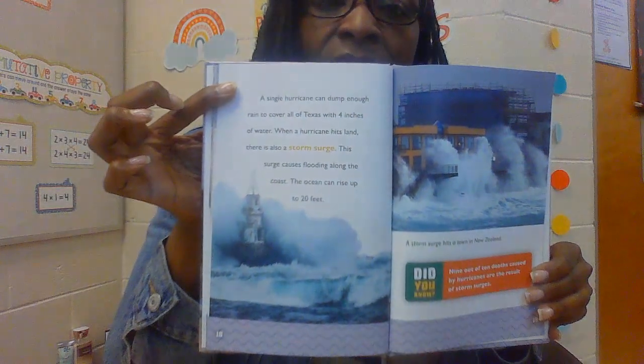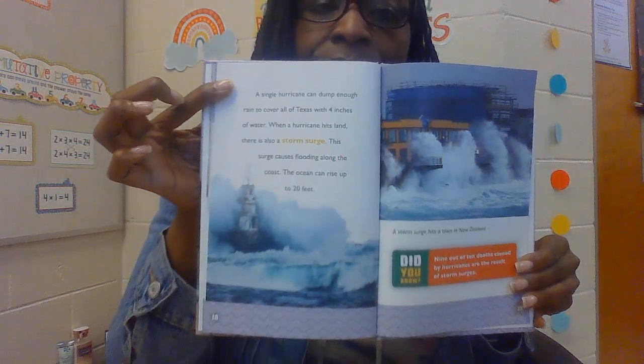A single hurricane can dump enough water to cover all of Texas with four inches of water. When a hurricane hits land, there is also a storm surge. This surge causes flooding along the coast, and the ocean can rise up to 20 feet. The most powerful hurricanes have winds faster than a roller coaster. The wind could pull roofs off houses, uproot trees and fences, which can then hit other buildings and cause more damage.